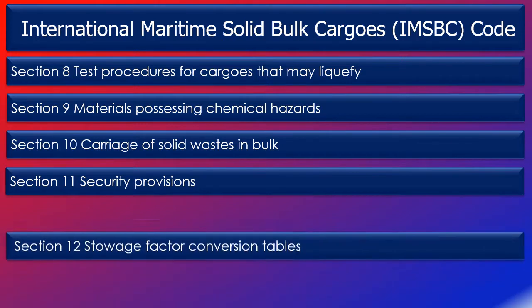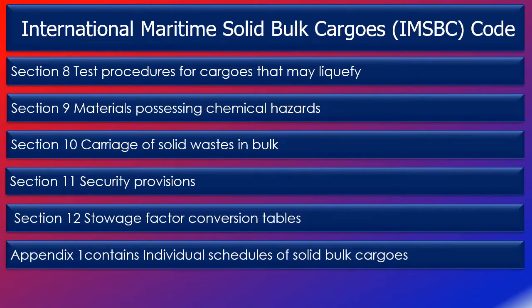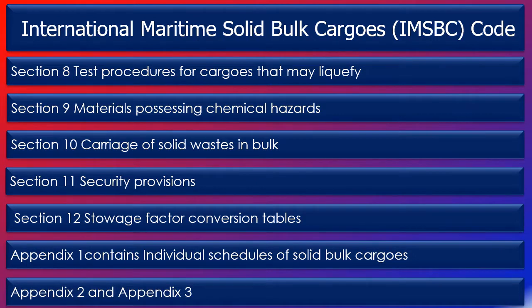Section 12 provides the stowage factor conversion tables. Appendix 1 contains individual schedules of solid bulk cargoes — this is perhaps the most important section that you need to be familiar with, and on my next slide we will look at an example. Appendix 2 contains lab test procedures, associated apparatus, and the standards of testing procedures. Appendix 3 contains properties of solid bulk cargoes.